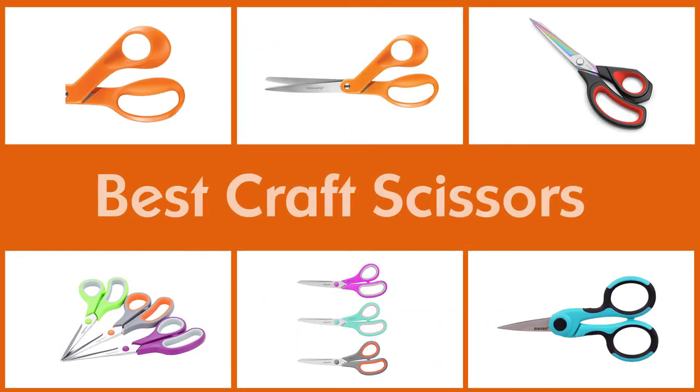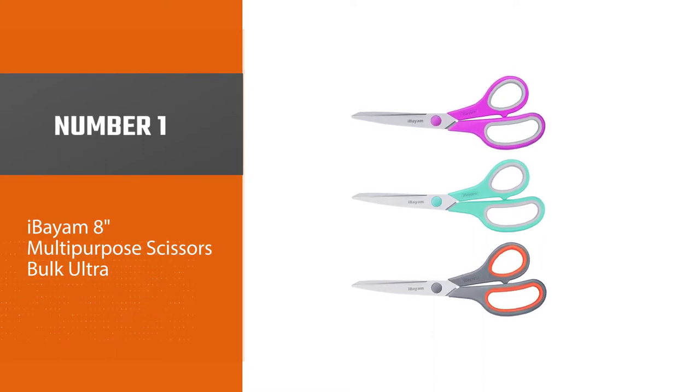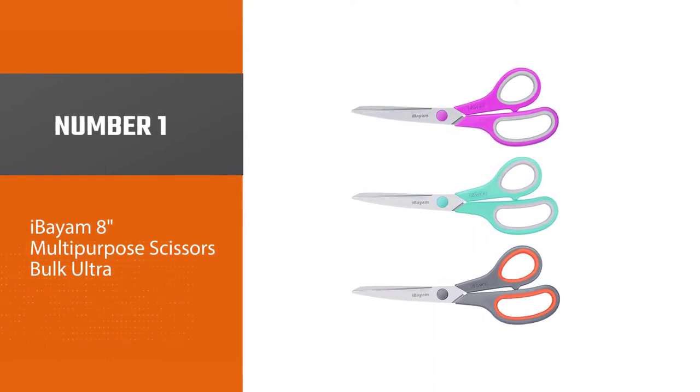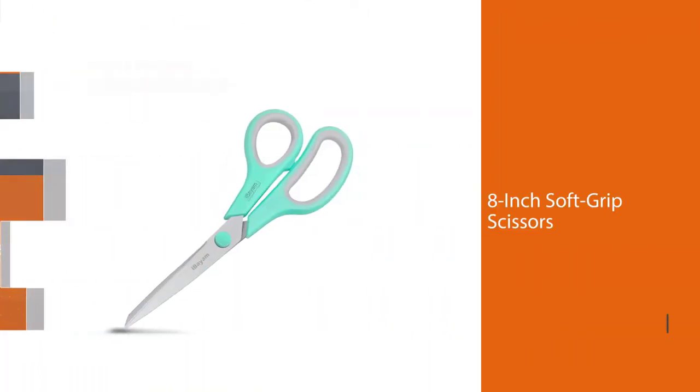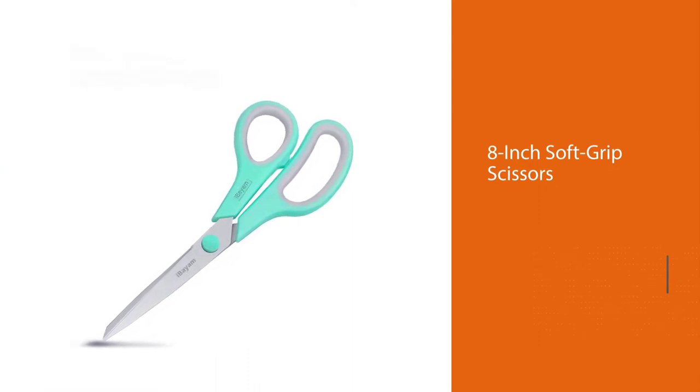Here are the 5 Best Craft Scissors. Number 1, Most Popular: the Ibiom 8-Inch Multipurpose Scissors Bulk Ultra. These Ibiom 8-Inch Soft Grip Scissors are professional and first-grade paper scissors.